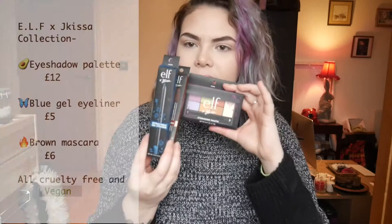Hello! Today I am reviewing this and this and this and I'm so excited about it.